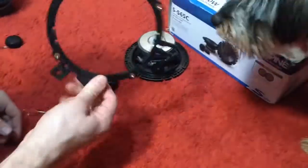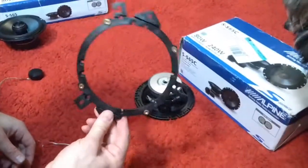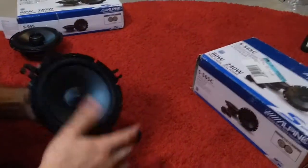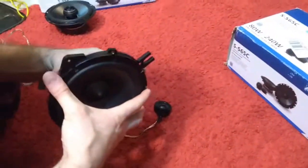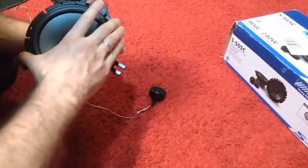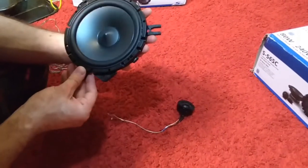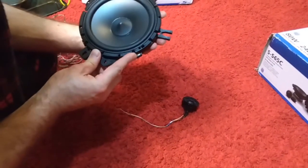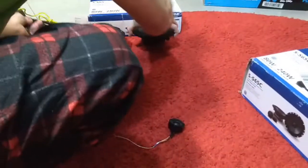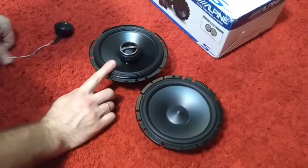When you buy speakers, they often come with a ring bracket that helps you attach the speaker to your door. It has different holes so you can rotate it and screw it properly into the mounting hole in your door.